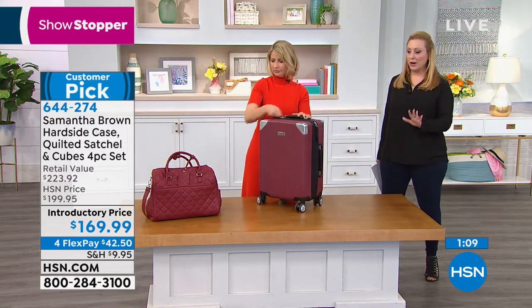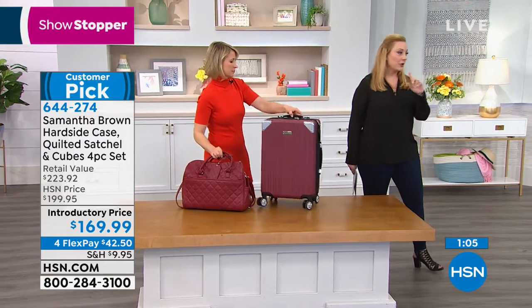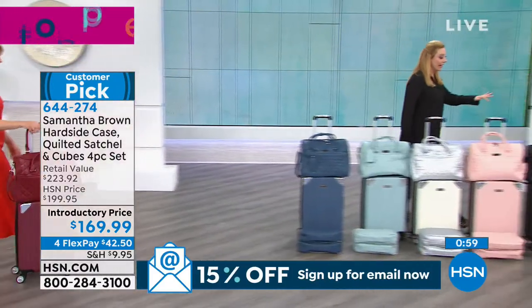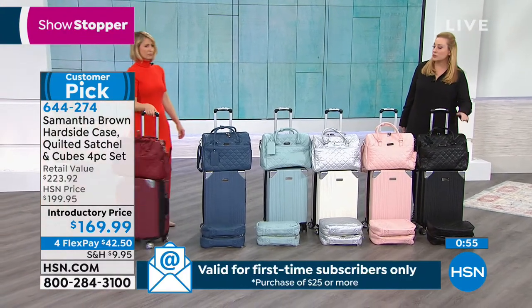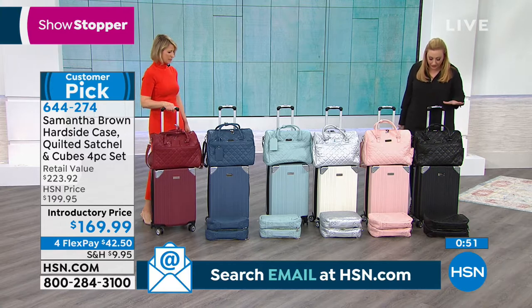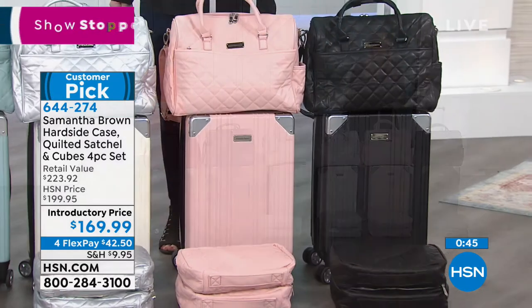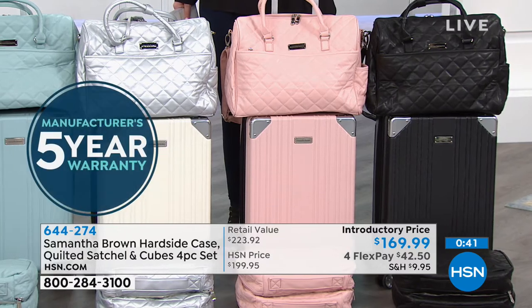We have 30 minutes left of our two-hour show. Come look at all the colors. We have classic black — even if you want black luggage, yours will look different with the silver edges. And guys can have this as well — this isn't just for women. This beautiful dusty light pink is a gorgeous color.